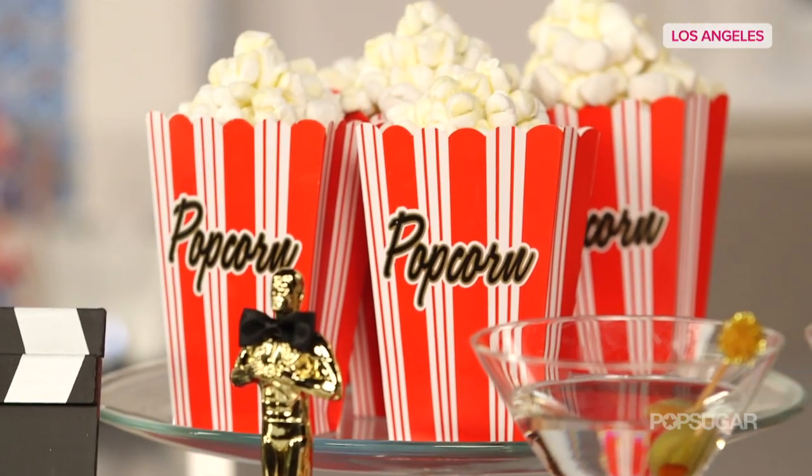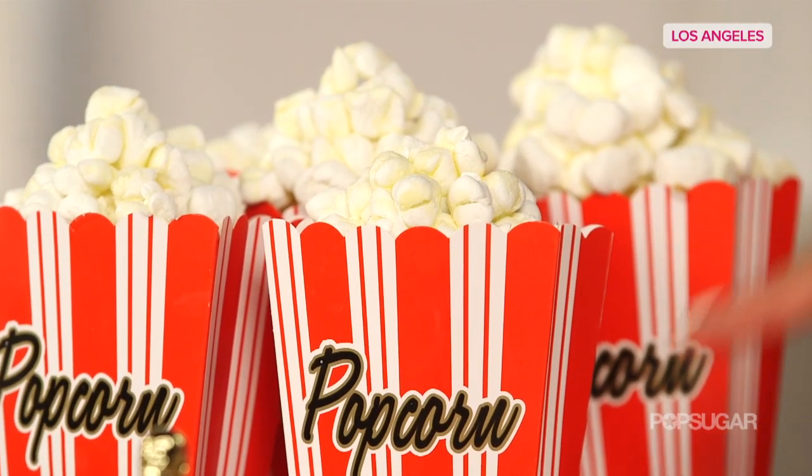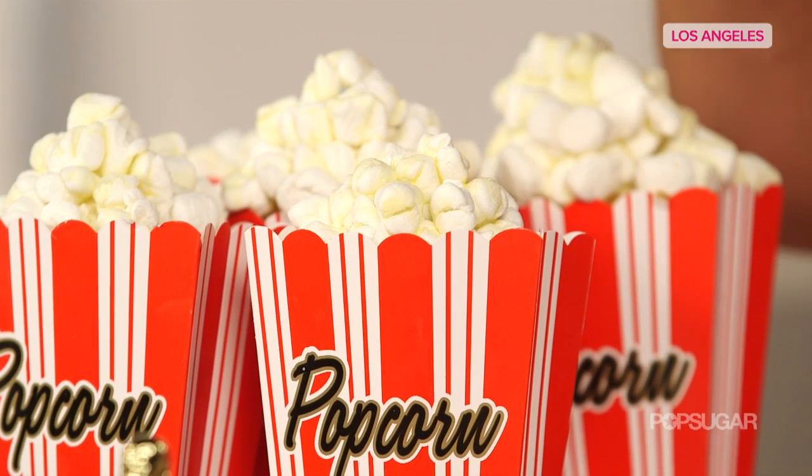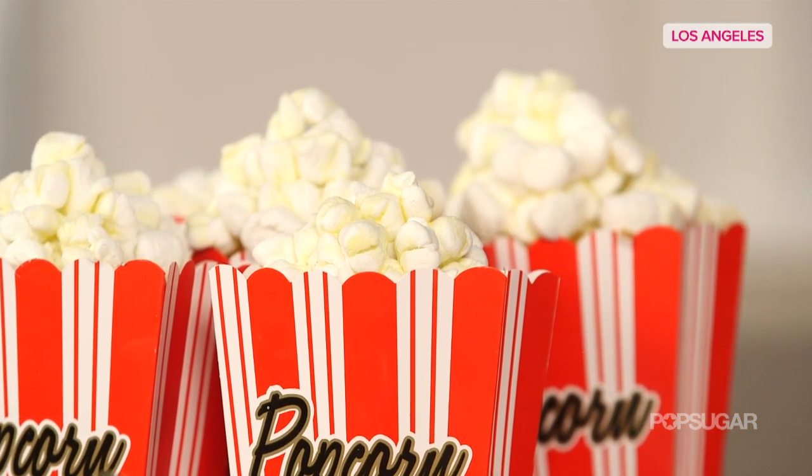Down here, what looks like popcorn is actually movie magic — they're cupcakes placed inside little popcorn bags, with mini marshmallows that have little slits cut in them and a bit of yellow food coloring on top to mimic popcorn.